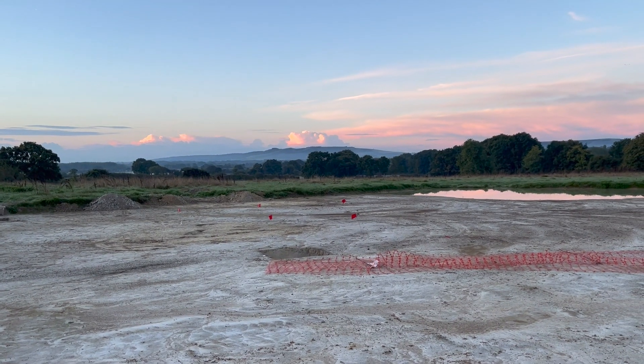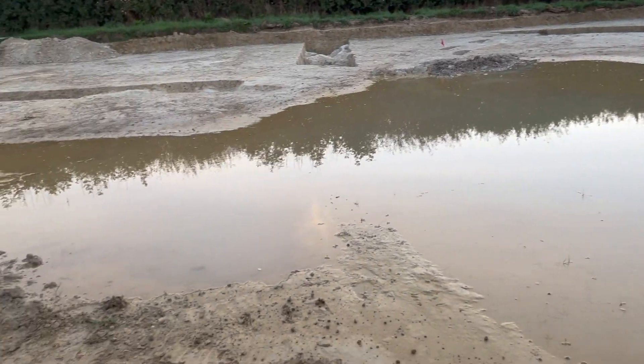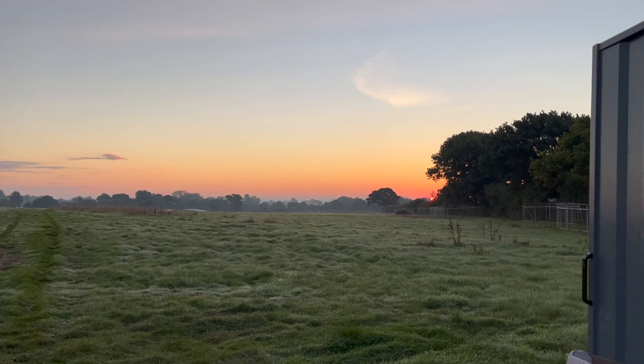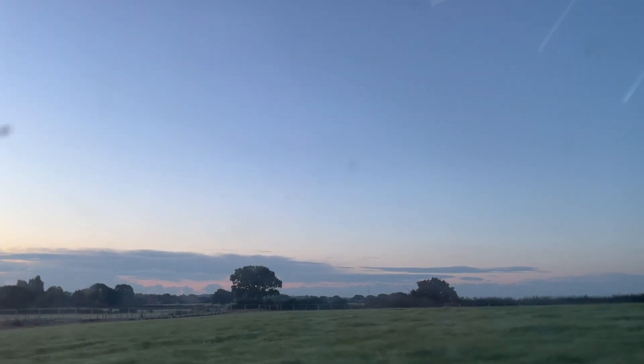Hailsham, a place where the silt flows free and water floods into any and every crevice it can find. This site has been used from the Paleolithic right through to the Medieval, and is about to enter another phase as a green space, primed and ready for a swathe of new housing, far too expensive to afford and far too badly built to be worth the asking price.